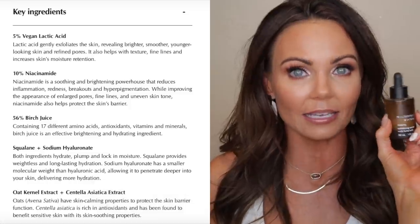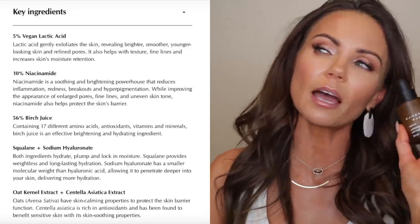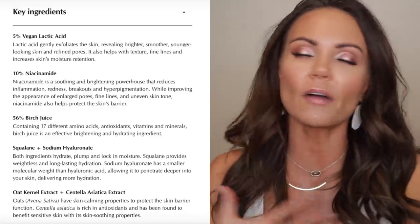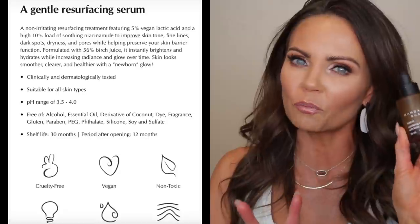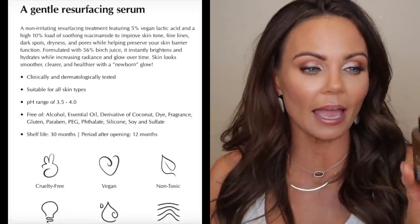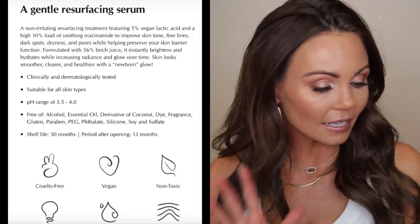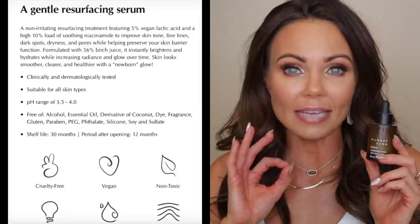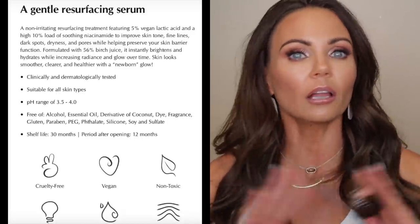The next product is the Rebirth Exfoliating Serum and Lactic Acid from Monday Born. It's one of my favorite lactic acids — from YouTuber Tenny Panossian, who launched her own skincare line with just two products so far. This is my second or third bottle. It contains AHAs, lactic acid, and a lot of great ingredients. I use it about two to three times a week. Definitely a fantastic formula, and she uses recycled materials for the packaging — just an all-around great brand.